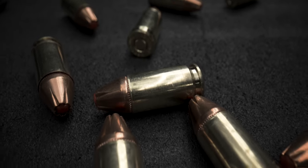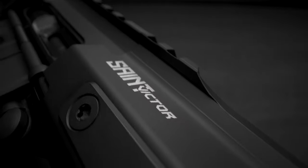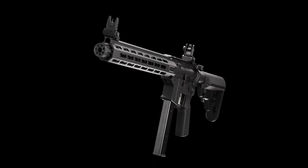The St. Victor family of purpose-built AR configurations proudly welcomes our newest model, chambered in the world's most popular defense caliber. Introducing the St. Victor 9mm Carbine.